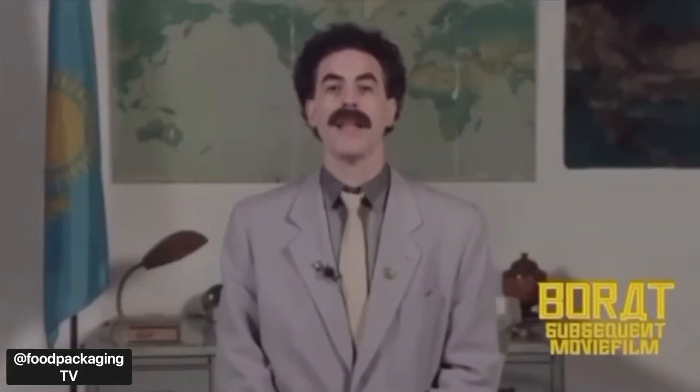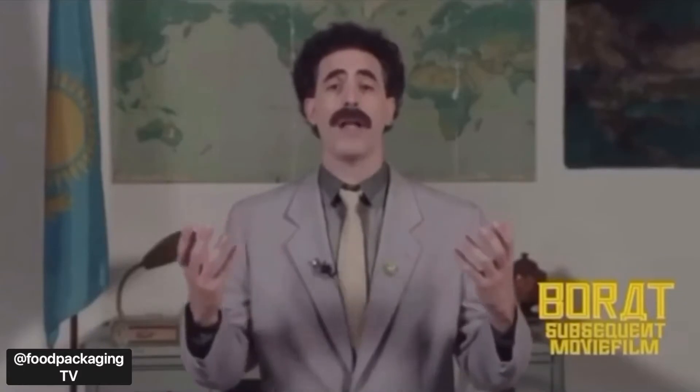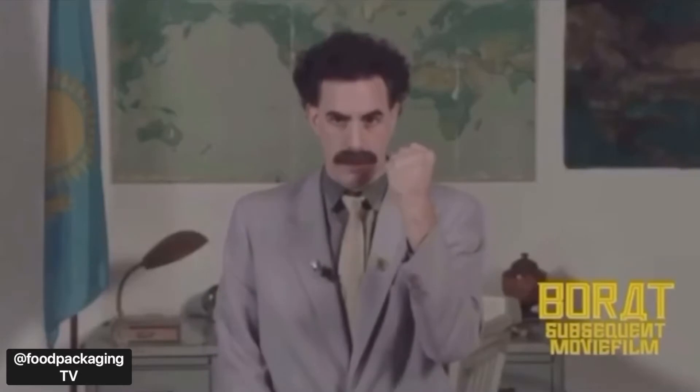Before we get started, I'd like to wish everyone a very happy Diwali. My name is Borat and I want to wish everyone in India a happy Deep Avali. You must enjoy the festival of lights. Please do not burn any juice. Stay home and stay safe.